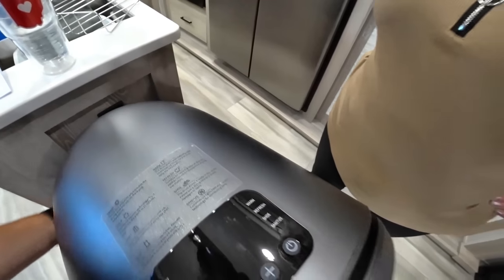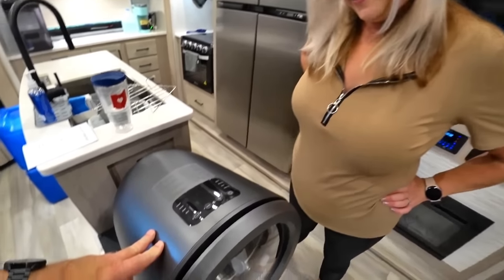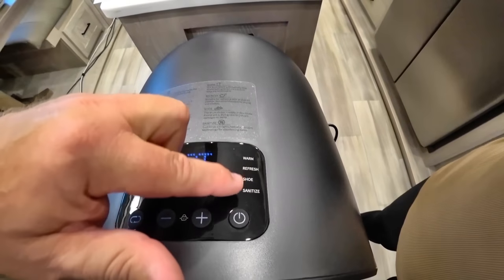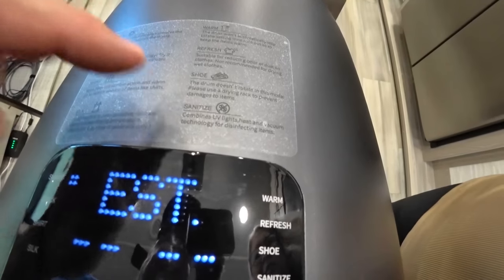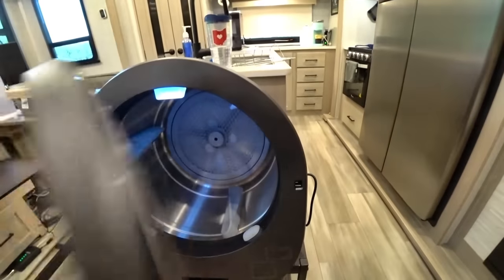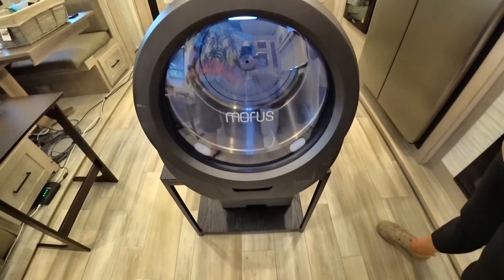The display shows the modes: Smart, Quick, Shirt, Silk, Warm, Refresh, Shoe, and Sanitize — that's eight options. The sanitize mode uses UV light, heat, and vacuum to disinfect. There's a nice LED light inside — very slick. We're going to throw some clothes in up to the maximum line and give you our thoughts on how fast it dries. Even in a travel trailer, you could keep this in the pass-through storage and bring it out when needed.